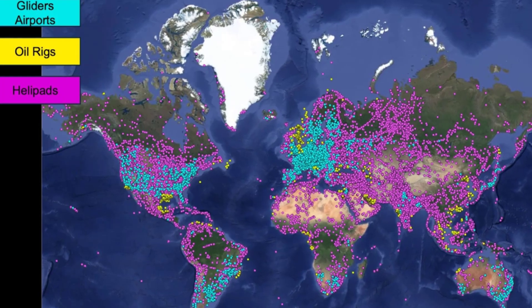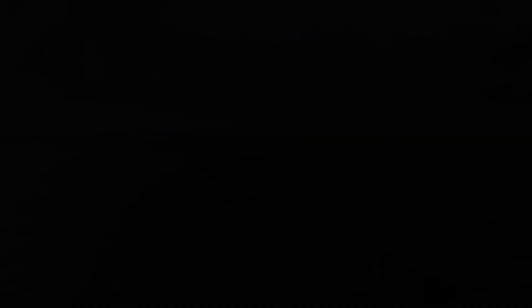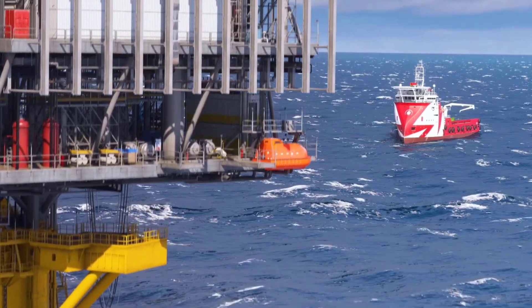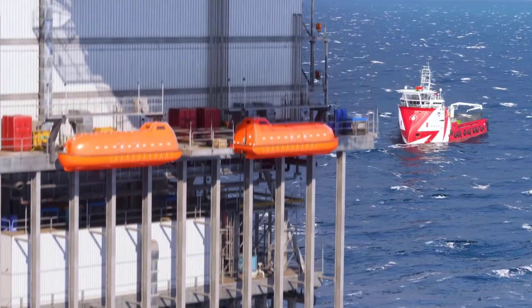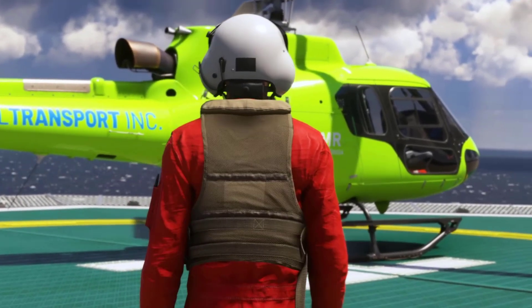Recognizing the importance of oil rigs as offshore helipads, the team has modeled hundreds of oil rigs in the world. These structures are tracked in real time, providing an unprecedented level of detail and accuracy for offshore aviation activities.